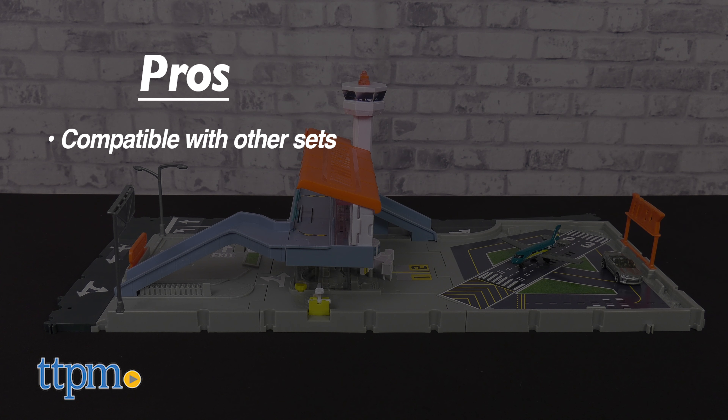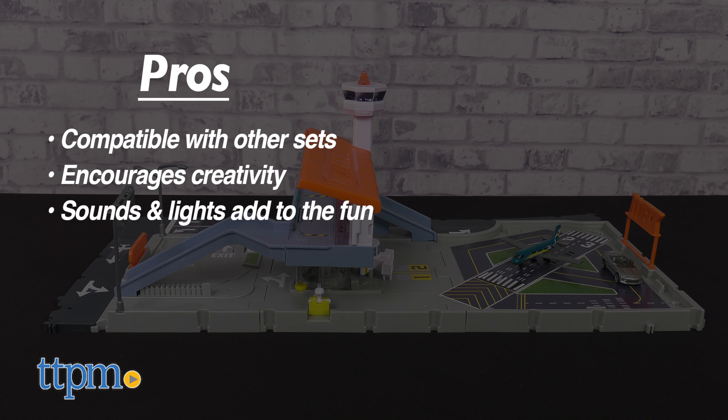My pros: the playset connects to other Matchbox Action Drivers and Hot Wheels City sets, it encourages kids to be creative, and the sounds and lights bring some fun into the play.